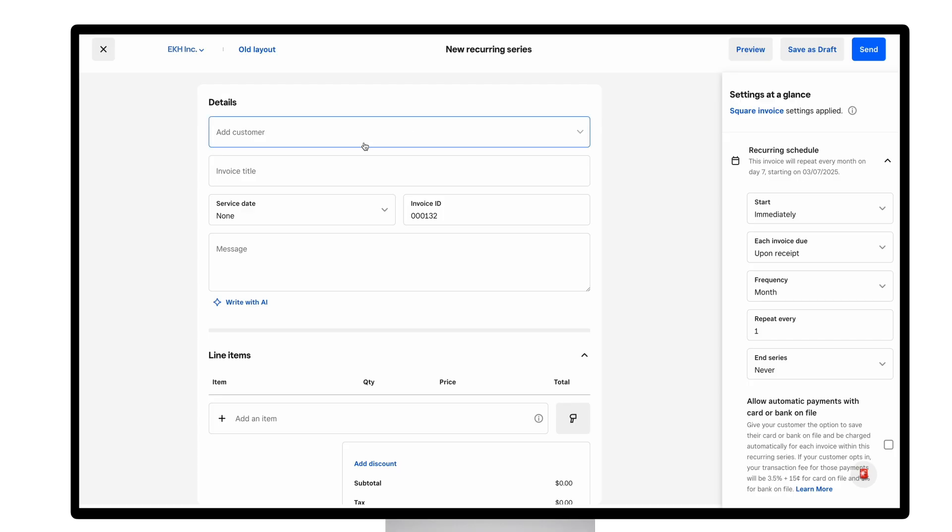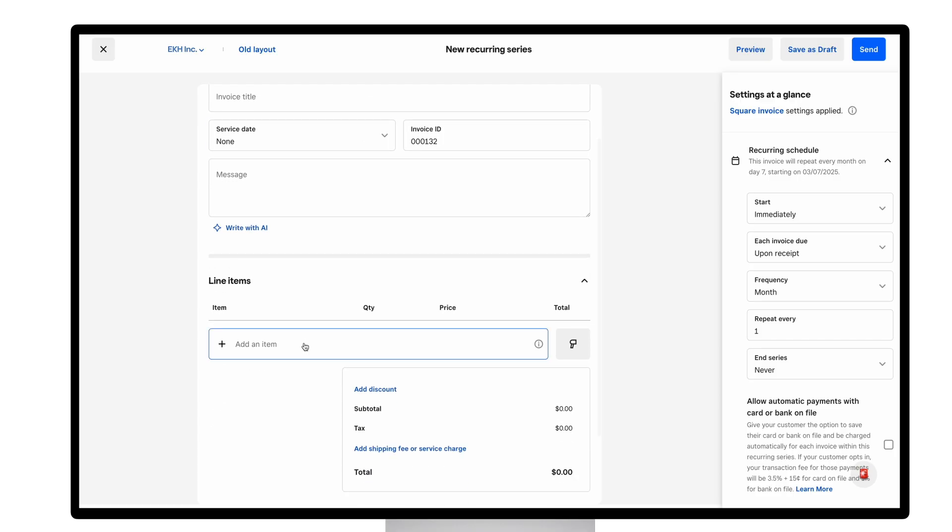Add a customer, add line items, and set the schedule. Within the schedule you can customize the series start date, the invoice due date, the frequency — which can be daily, weekly, monthly, or yearly — and the duration, which is how often the invoice is sent and when the series should end.